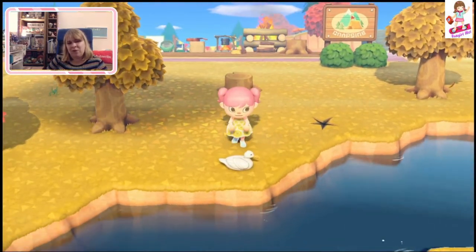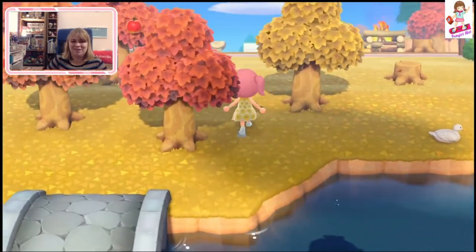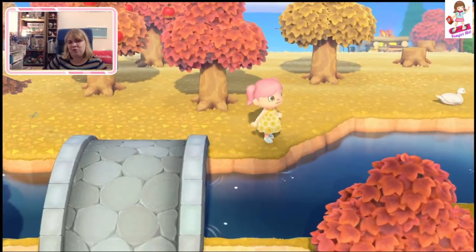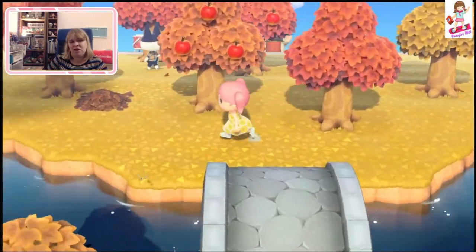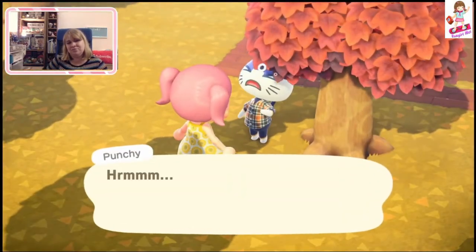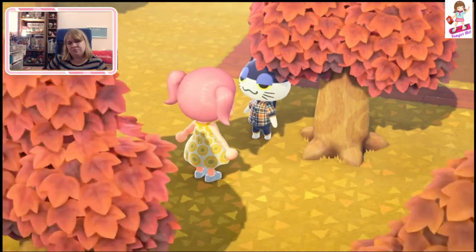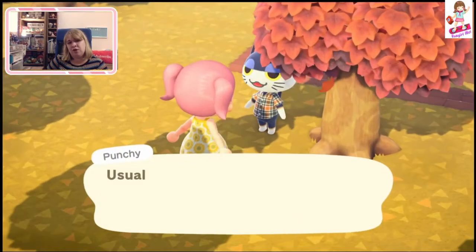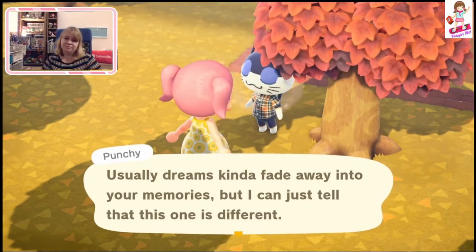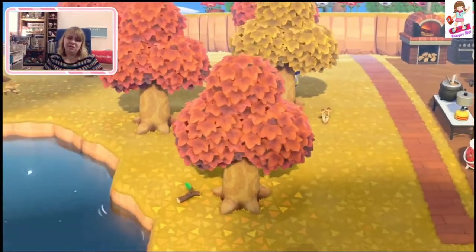Oh, it's a duck — quack quack! For some reason I thought that shadow was like a giant fish. Hello, Punchy! You sleepy, Punchy. I nearly had you on my island, Punchy — you came to visit me and then we decided not to have you. I miss you, Punchy, and your big eyelids. You're always so tired.